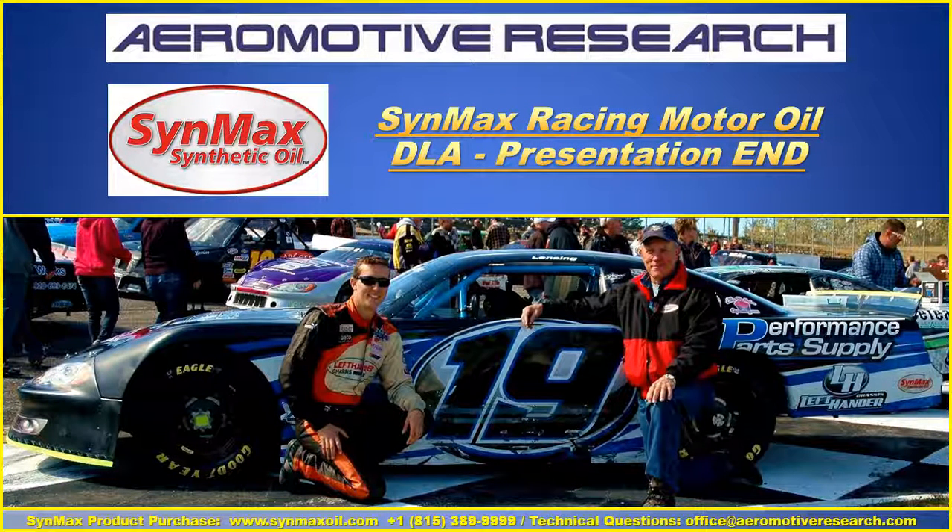On behalf of Wayne Lensing, Danny Lensing, Performance Parts Supply, the Left-Hander Chassis Group, and especially SYNMAX Performance Lubricants, we want to thank you for our time today. If you desire to purchase these products, please contact us at SidMaxwell.com, or give us a call in the Chicagoland area at 815-389-9999. For technical questions, send us an email at office@aeromotorresearch.com. Thank you and we'll see you next time.